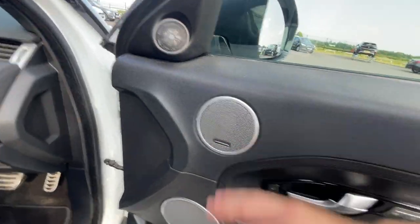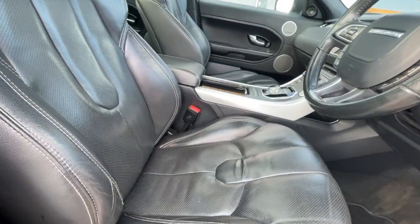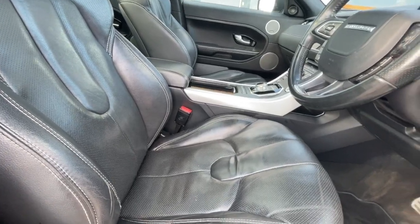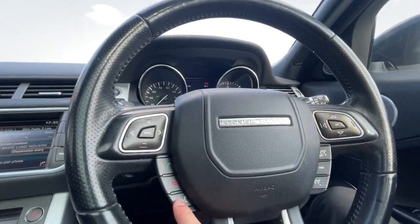There's also the Meridian sound system — a premium sound system — along with a storage compartment, electronic adjustable seats which work perfectly fine, and a multi-function steering wheel featuring cruise control, Bluetooth hands-free, and voice control.